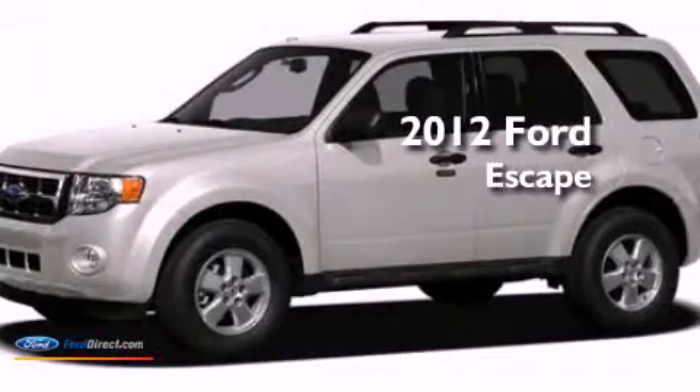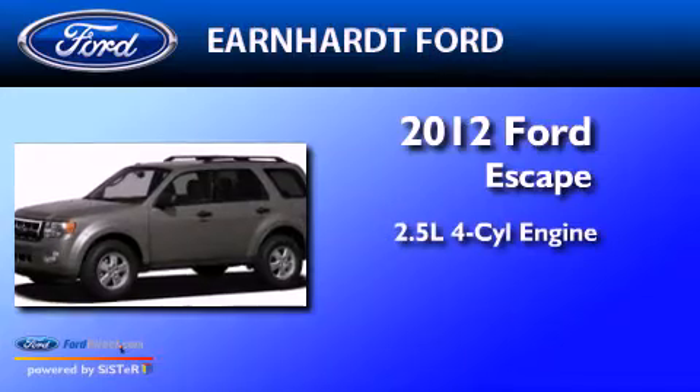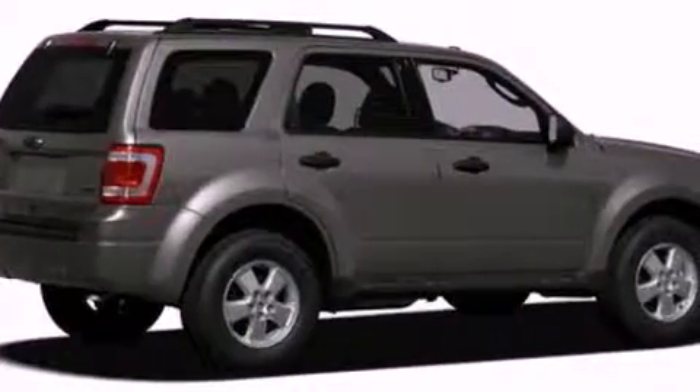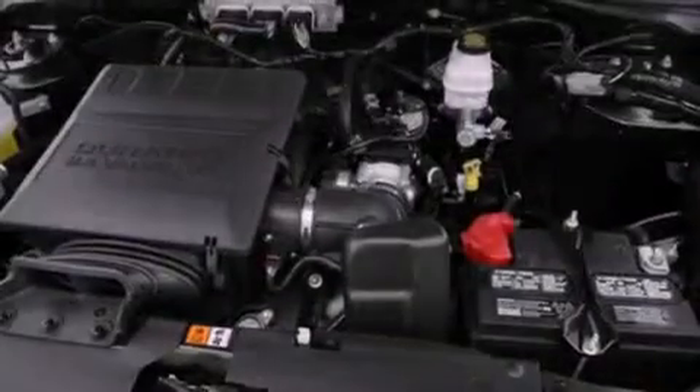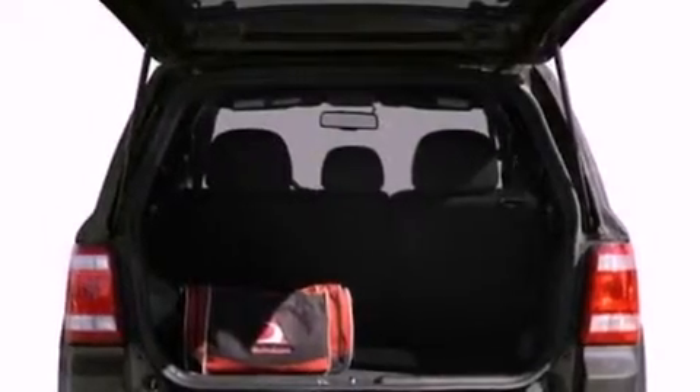This is a brand-new 2012 Ford Escape. It has a 2.5-liter four-cylinder engine and an automatic transmission. Its top features include a multi-link rear suspension, a low-tire pressure indicator, traction control and stability control systems, aluminum wheels, and satellite radio.